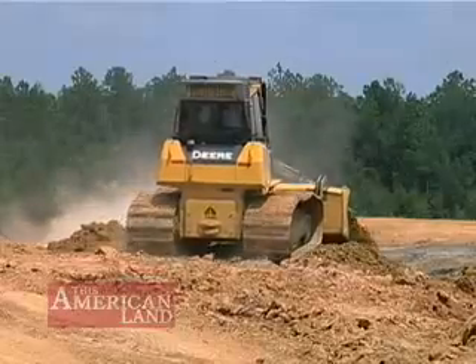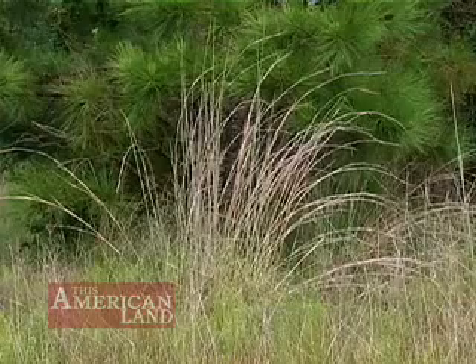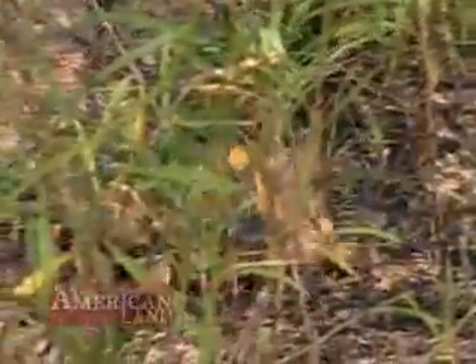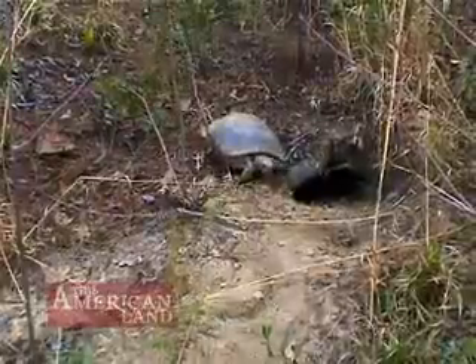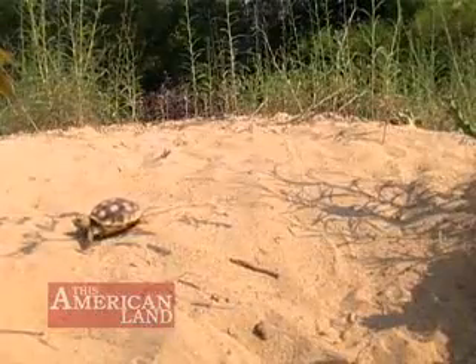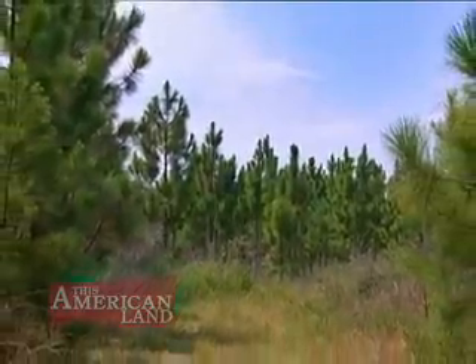Hunted for its meat, its burrows bulldozed, its habitat overgrown with shrubs it cannot eat. The gopher tortoise is now endangered in two states, threatened in three. In a hundred years, its numbers have declined by 80% in the southeastern United States.